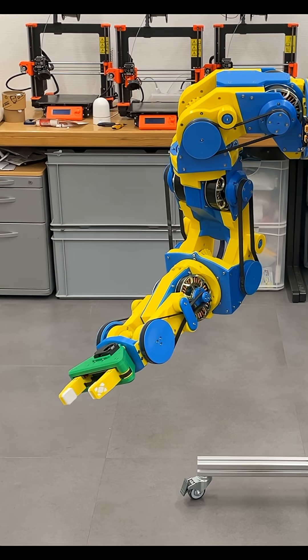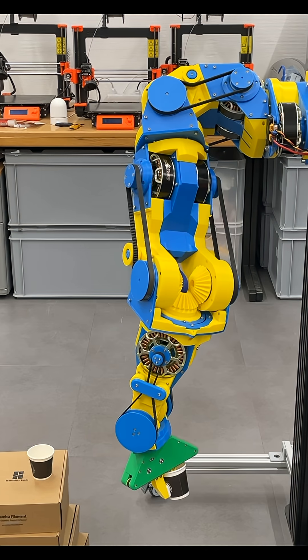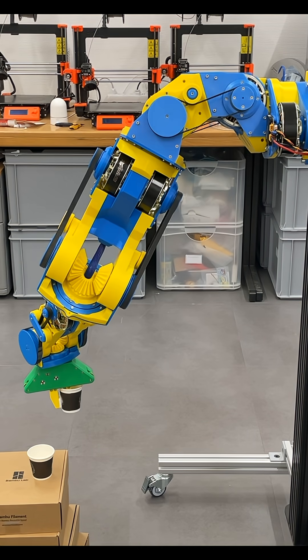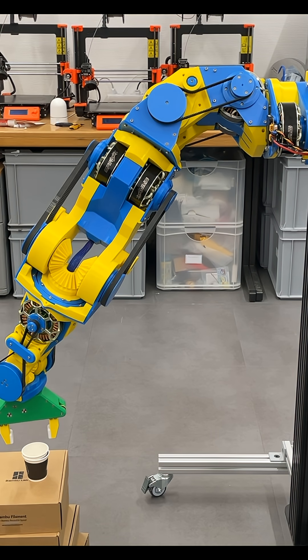Training humanoid robots is not just about an AI model. The hardest part is data. Most robot skills come from slow human demonstrations and teleoperation — great quality, terrible scale.